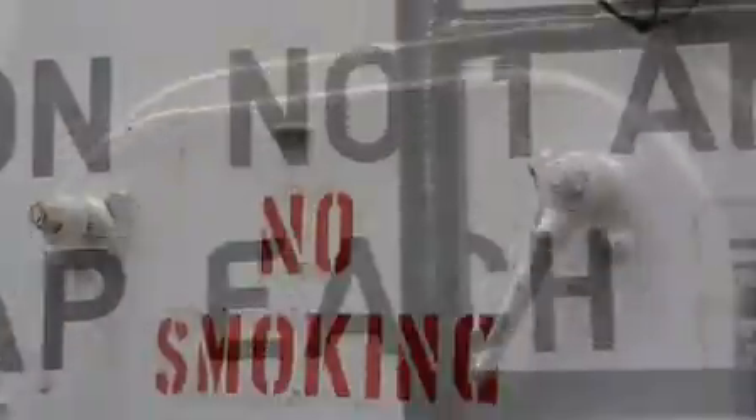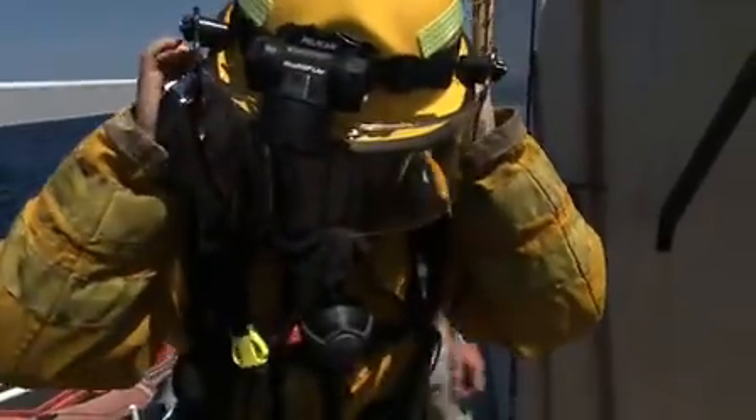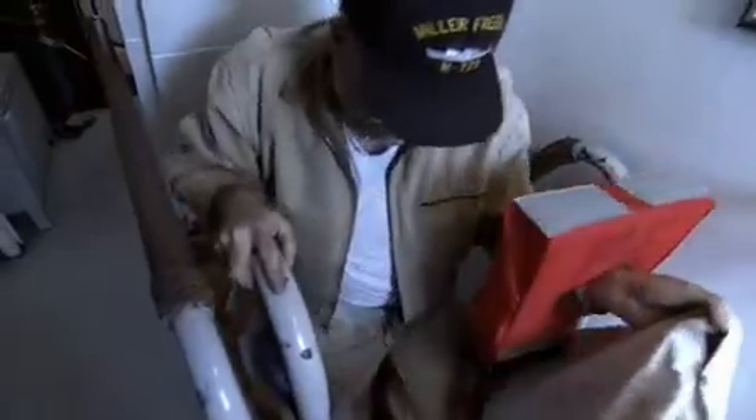A research ship can be a dangerous place with hazards all around. Everyone must be alert to these and know how to deal with emergencies. Fire and evacuation drills are performed without warning at any time of the day or night.